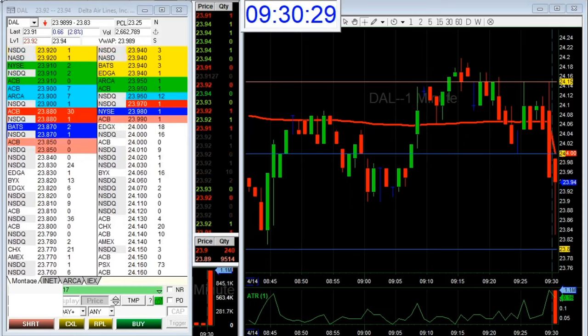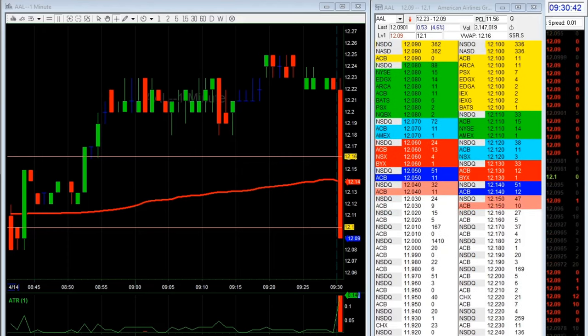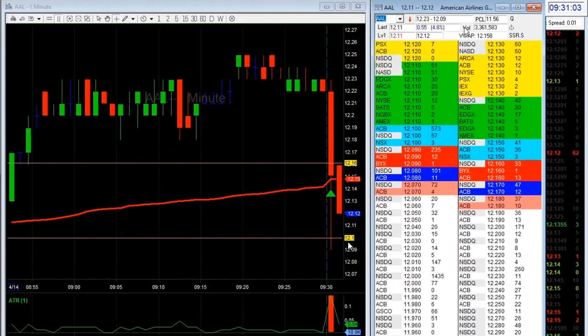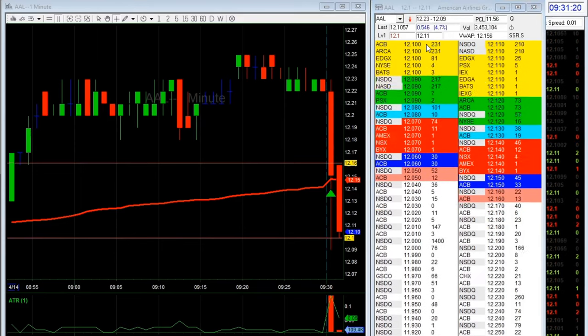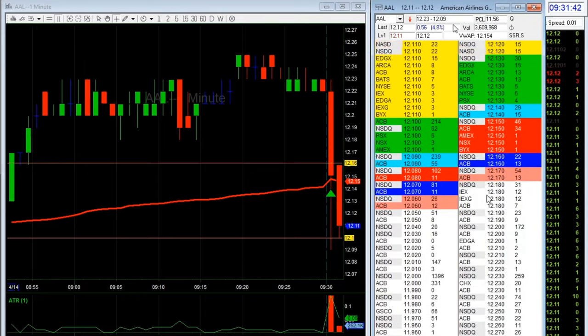For AAL, I saw really big orders around the 12.10 level — they were like fighting with each other. So I was closely watching 12.10. I saw it held 12.10 and then I took it long. The reason I took it long is because my stop was just around 12.08, so I only had about two cents of risk before getting stopped.